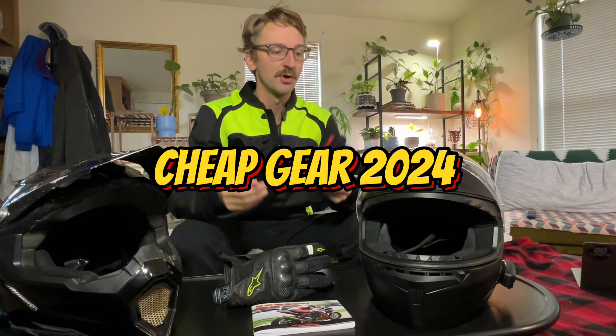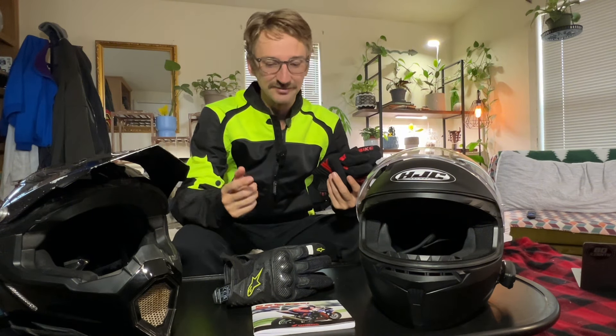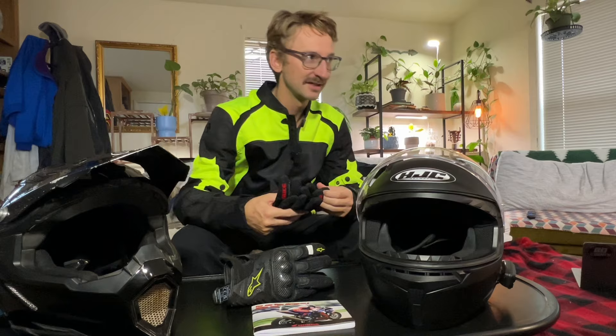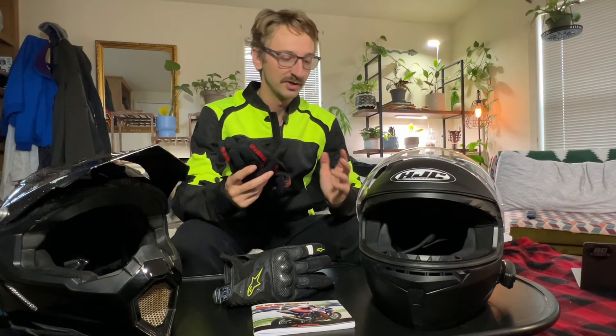What's up guys, today we're going to be going over some cheap and affordable motorcycle gear, primarily for beginners, but also for anybody that is on a budget and just trying to get proper gear for your motorcycle. It's one of the most important things to get when you get your motorcycle, and it's definitely an additional cost you have to consider when you start motorcycling.